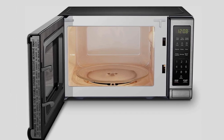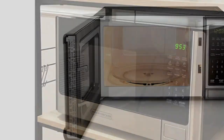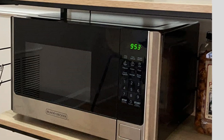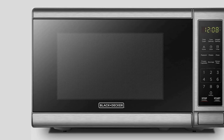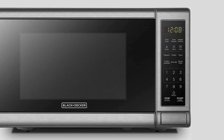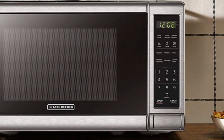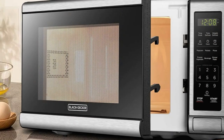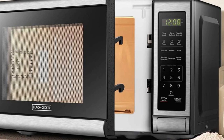Choose from 6 auto-cook presets for popcorn, pizza, potatoes, frozen vegetables, beverages, and dinner plates. While this model has a 0.7 cubic foot capacity, larger versions with 0.9, 1.1, and 1.4 cubic foot capacities are also available. The smallest model has external dimensions of 17.3 by 13.0 by 10.2 inches, internal dimensions of 12.5 by 11.97 by 8.11 inches, and it includes a removable 10-inch glass turntable.